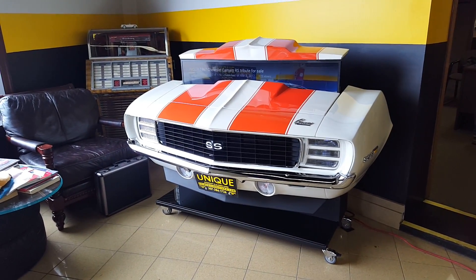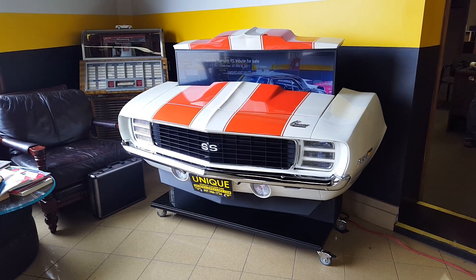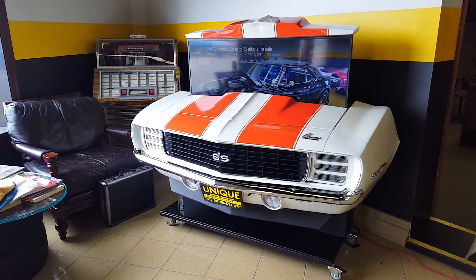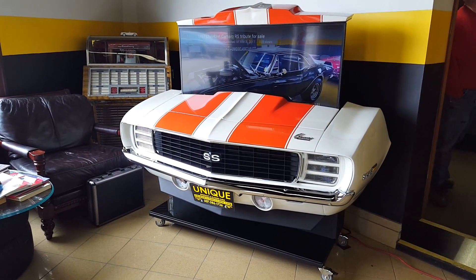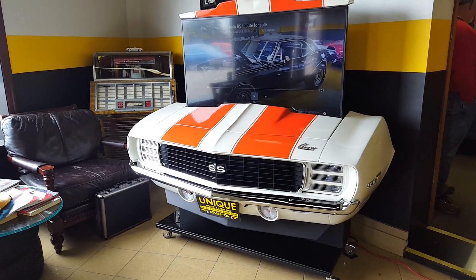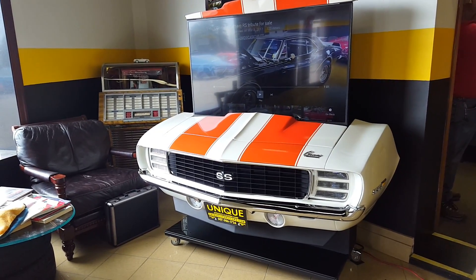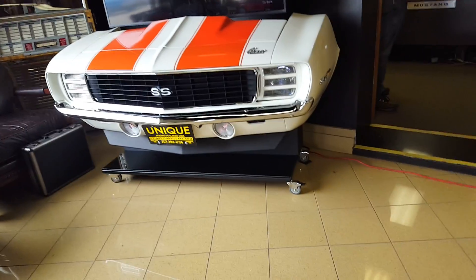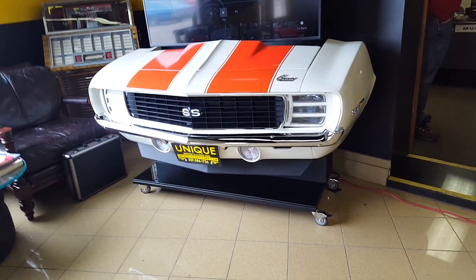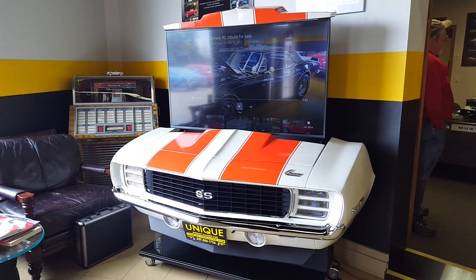Here we have a really cool 1969 Camaro RS SS man cave TV — this thing is cooler than cool. You can have this thing in any room of your house; it fits through any standard 36-inch door. It has rollers on the bottom, as you can see, so you can roll it around anywhere you want. You can also take those wheels out and put stationary pegs in once you get it to where you want.